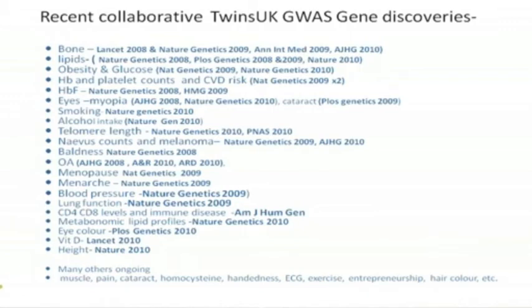We also looked at vitamin D. We think vitamin D is just due to how much olive oil you drink and how often you go in the sun, but some people just need three times the dose of others. And that's due to our work.